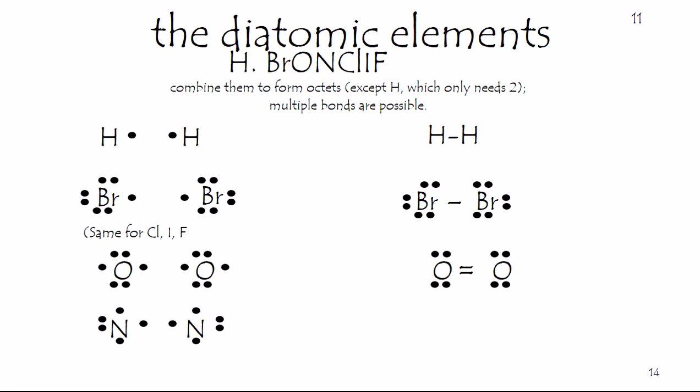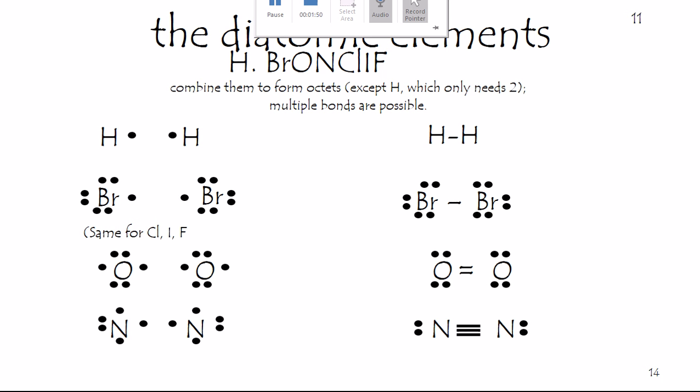Nitrogen can do the same, but will form the extremely strong nitrogen-to-nitrogen triple bond — so strong that most organic chemists use nitrogen as an inert gas to prevent oxidation in the reaction mixture. So these are the diatomic elements, and let's move on.